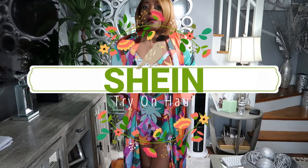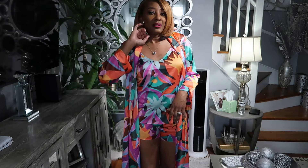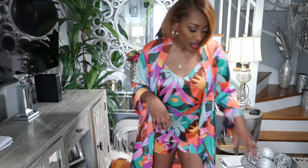Hey beauties, welcome back to my channel, it's your girl Brandi Giz. I am back with another banger — this is a collab from my friends over at Shein. They reached out to me and I obliged. I wanted to share a couple of pieces that I picked out with you, so we are going to dive in.